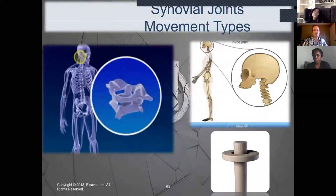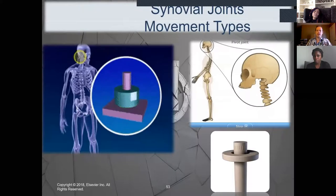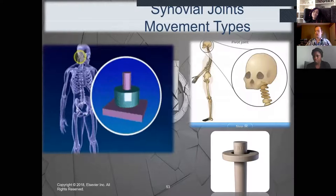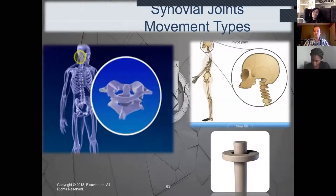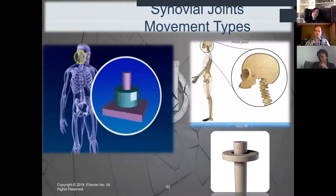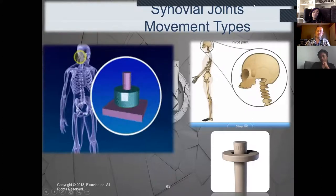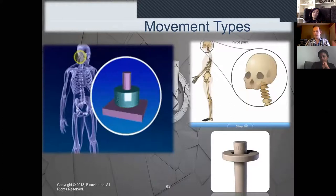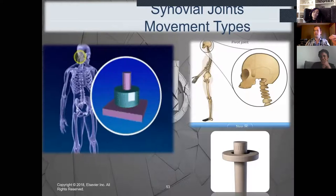That diagram shows the pivot joint allowing us to turn our neck side to side, as well as the twisting motions we can do with our forearms and lower legs. Trochoid and pivot — know both names. And remember — all these joints we're going over are all considered synovial joints. Don't forget that detail.